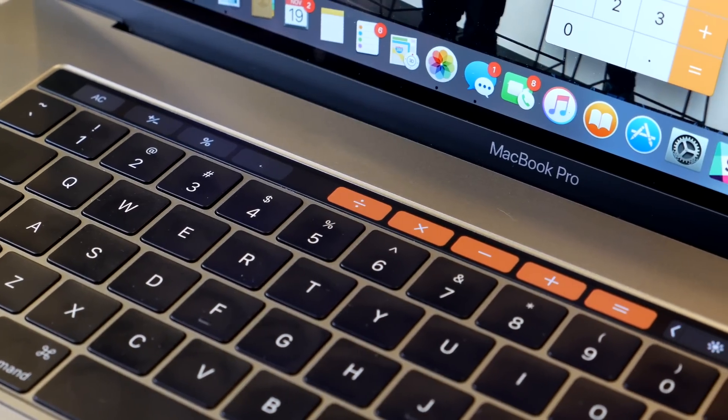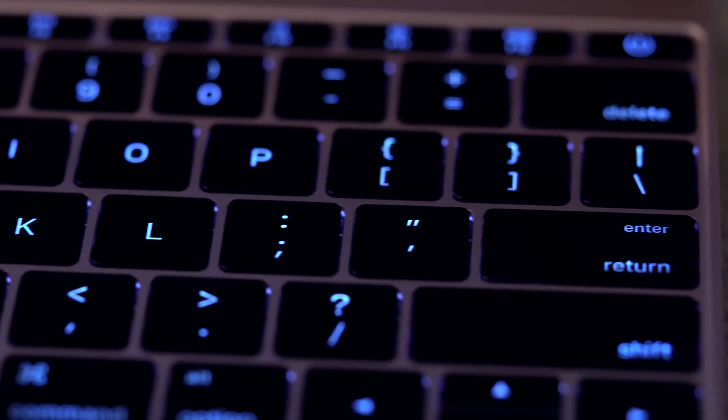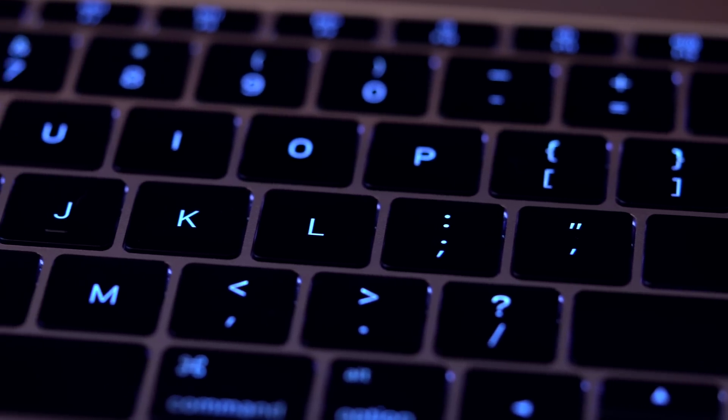So how does the program work? Let me read it to you directly from the company itself. Apple has determined that a small percentage of the keyboards in certain MacBook and MacBook Pro models may exhibit one or more of the following behaviors: one, letters or characters repeat unexpectedly — I've experienced that; two, letters or characters don't appear, so when you type a character it just doesn't come up — I've experienced that as well; and three, keys feel sticky or do not respond in a consistent manner — I have experienced that as well.